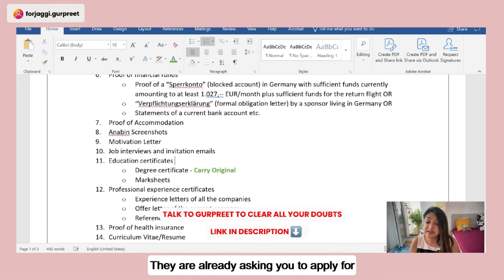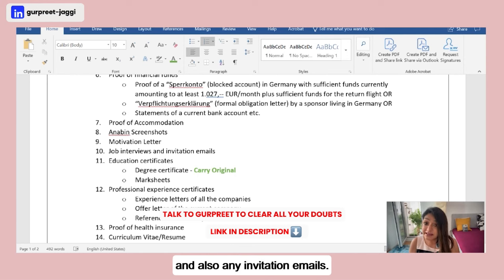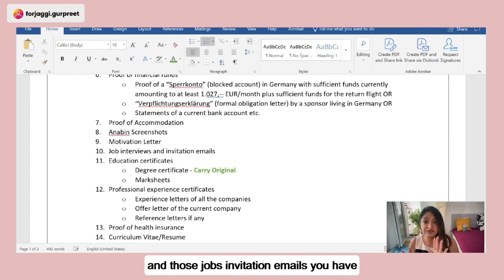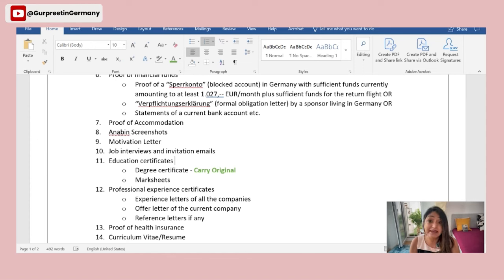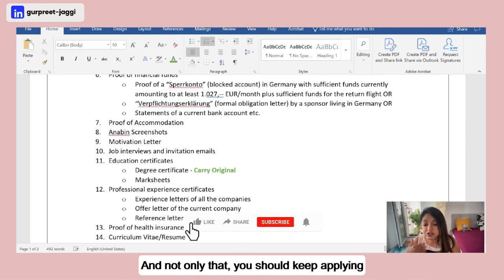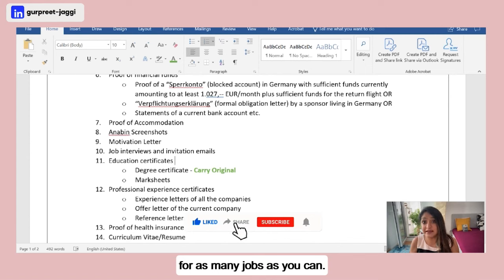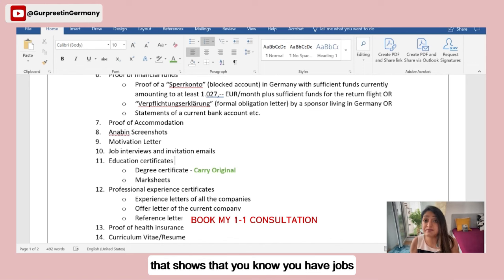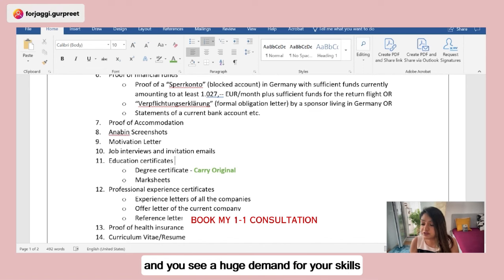Very importantly, you need to show job interviews and invitation emails. They expect you to already be applying for jobs and receiving interview calls. Start applying from today and collect those invitation emails as proof. Try to get at least three to five interview calls to attach as evidence. Also attach proof of your job applications to show demand for your skills in Germany.